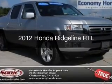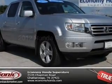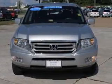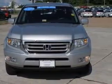This is a used 2012 Honda Ridgeline, powered by 4-wheel drive, a 3.5-liter, 6-cylinder engine, and a 5-speed automatic transmission.